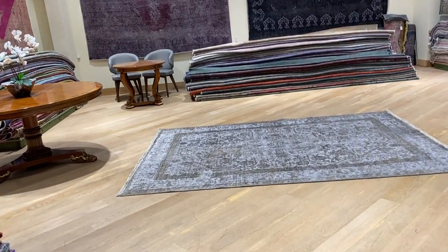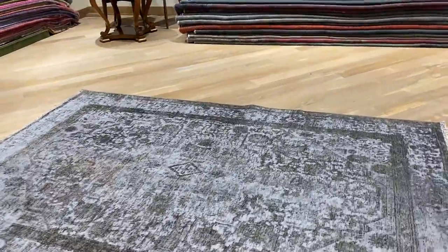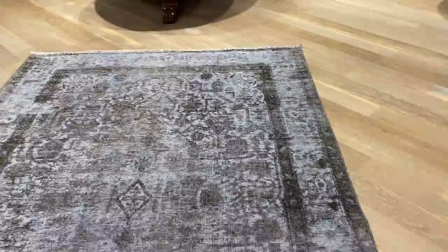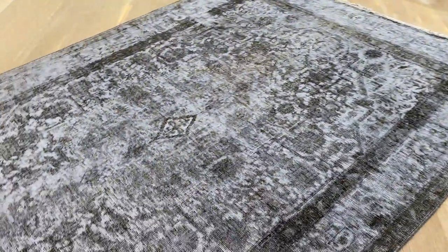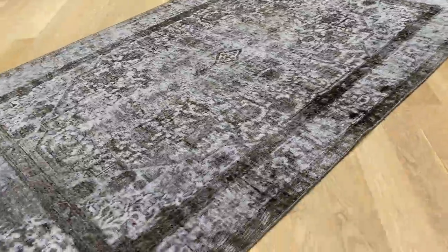This carpet is 21177. It's a Persian handmade carpet with a light gray color tone in the background with charcoal gray. Every now and then you can see in the design where the carpet has more wool. Very beautiful carpets in an excellent size, very sought after.